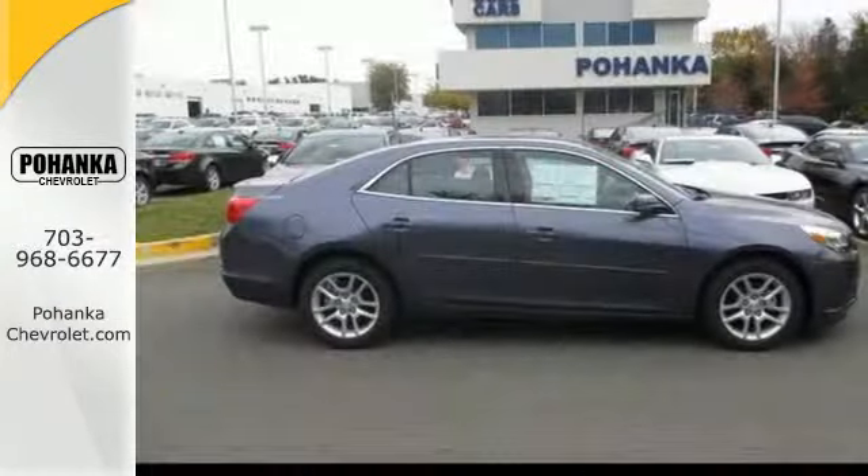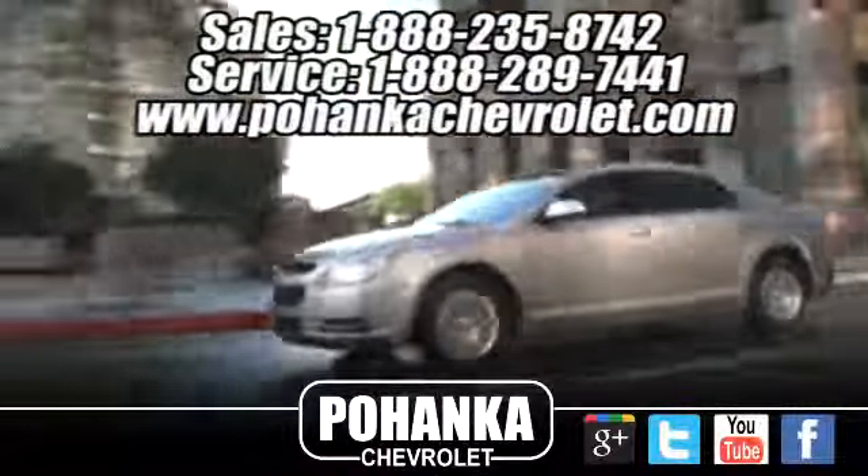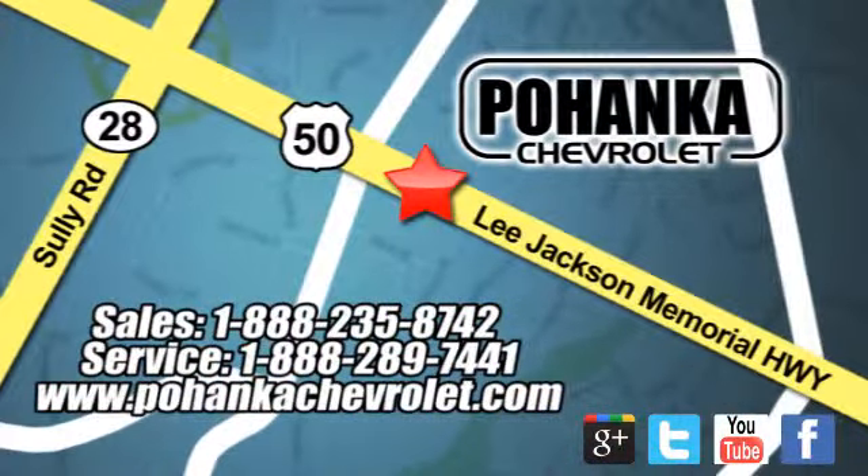Don't let this Malibu pass you by. Stop in today. Bohenga Chevrolet is a great place to buy a car. We're conveniently located at 13915 Lee Jackson Memorial Highway, Route 50 in Chantilly.